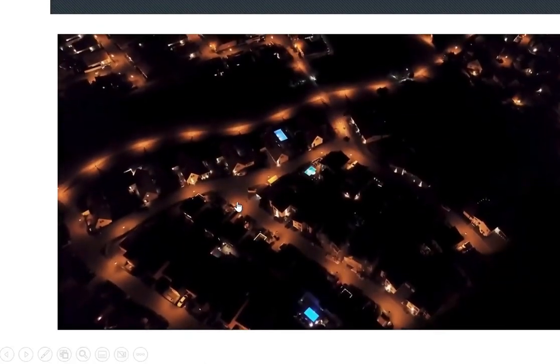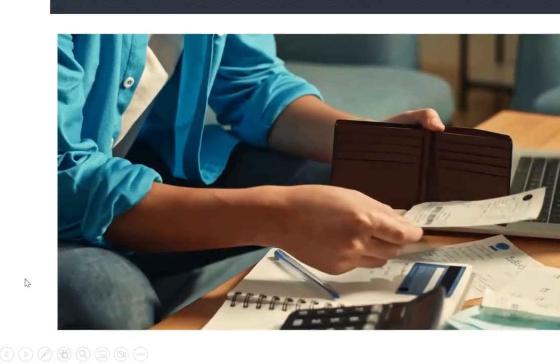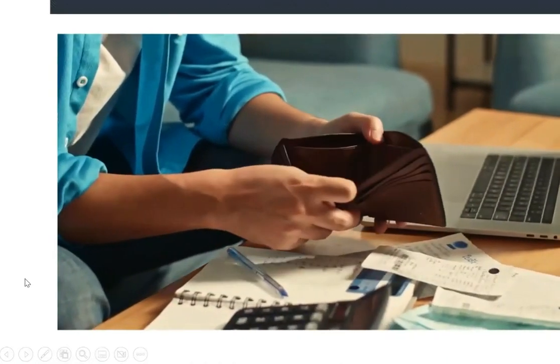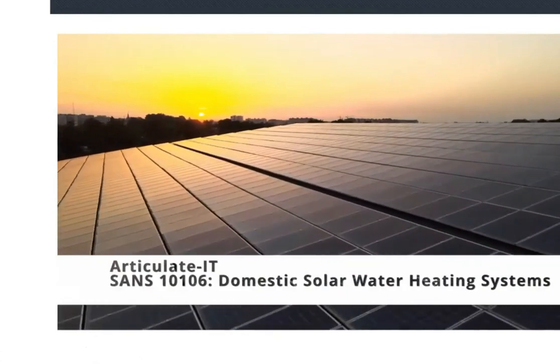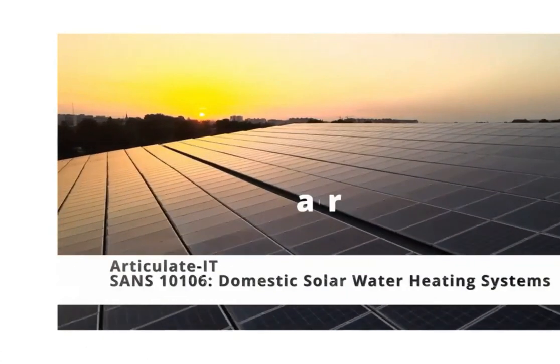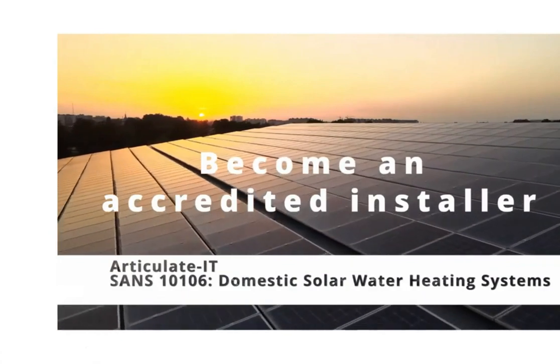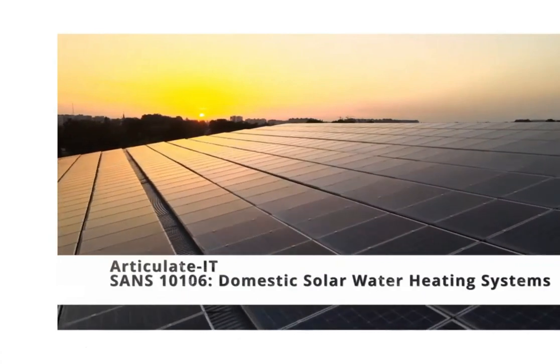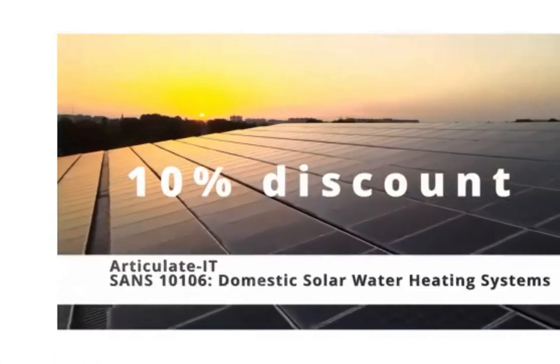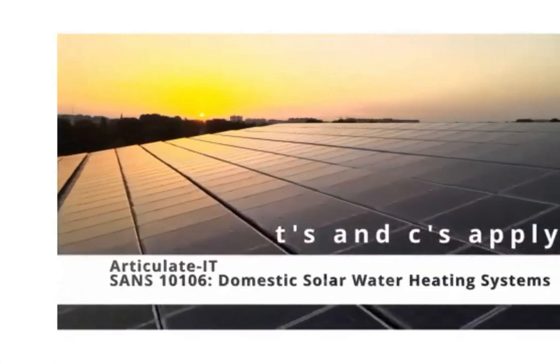With the current state of electricity supply in our country combined with the rising prices consumers face, you can be part of the solution by helping your clients switch to solar. Complete the articulated SANS 10106 domestic solar water heating systems course to become an accredited installer. In celebration of heritage month, articulated offers a 10% discount, making now the best time for you to make the switch.